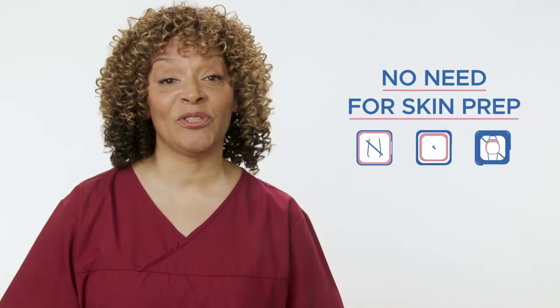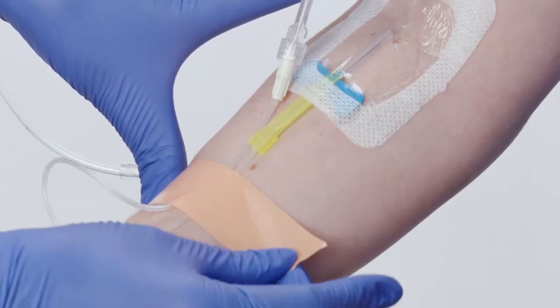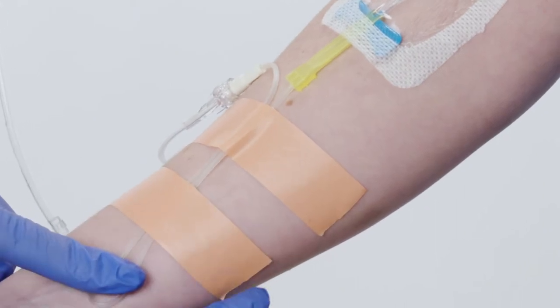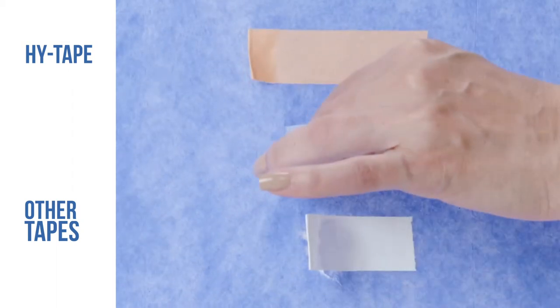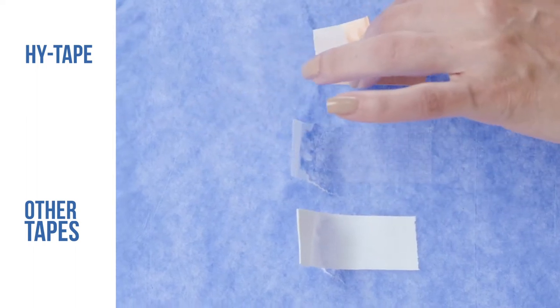No skin prep is required to apply HiTape. HiTape is gentle despite its ability to stay secure. It's especially suited for the fragile skin of neonates and the elderly. It is very easy to remove, reducing the possibility of skin irritation. Its zinc oxide-based adhesive soothes the skin and prevents irritation and skin breakdown. HiTape is also latex-free, so patients with latex allergies need not worry.